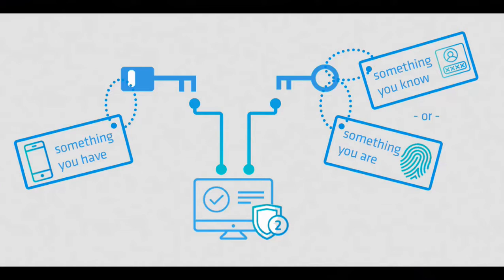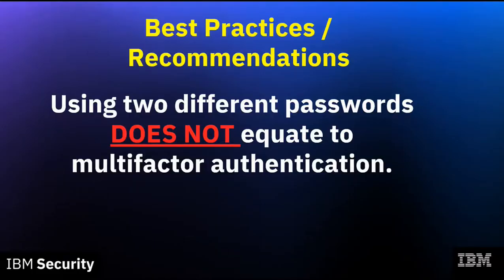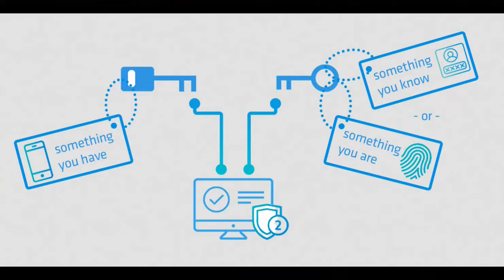One important thing to note is that using two different passwords does not equate to multi-factor authentication. The same techniques used to compromise one password can be used to compromise a second password as well. Having a second different factor effectively mitigates the risk of compromise. You've demonstrated the use of an authenticator app on your phone as the second factor — something you have. You'd certainly know if your phone were missing and would take action. Similarly, if you had biometrics enabled as the second factor, it would be a lot more difficult for an attacker on the internet to get your fingerprint or retina scan.